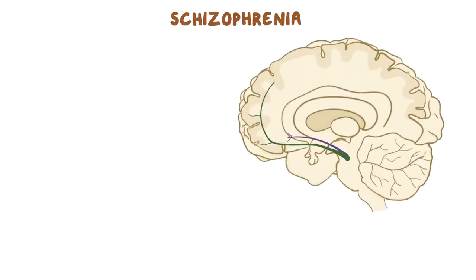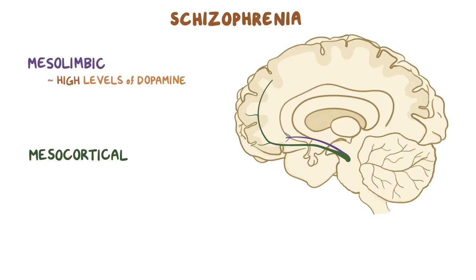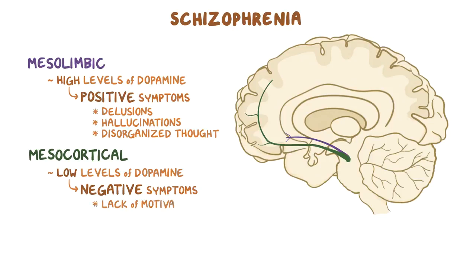In schizophrenia, altered levels of dopamine mainly affect the mesolimbic pathway and the mesocortical pathway. There's usually high levels of dopamine in the mesolimbic pathway, which cause positive symptoms of schizophrenia, such as delusions, hallucinations, and disorganized thought. On the other hand, low levels of dopamine in the mesocortical pathway cause negative symptoms of schizophrenia, such as lack of motivation, social withdrawal, and flat affect, which basically means a lack of emotions.